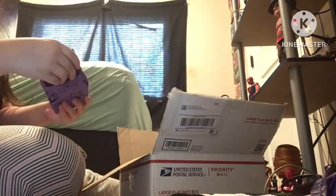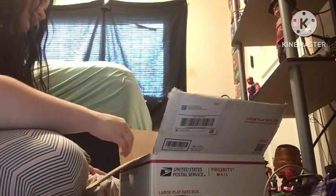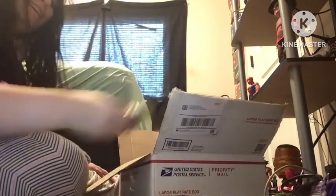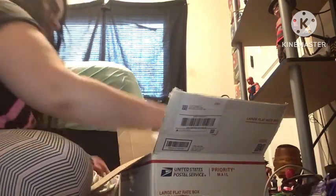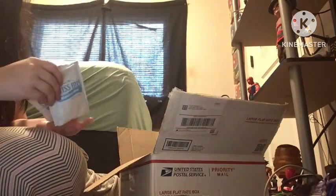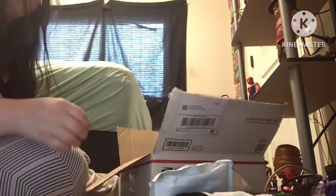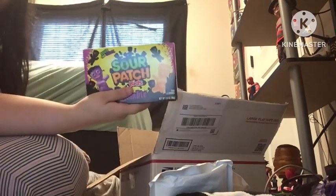I got more socks. Thanks grandma — no, anyways. Oh, we got more Starbursts. I got a Butterfinger. Oh, it's hot chocolate — it's Swiss Miss. Got some Sour Patch Kids. Nice.